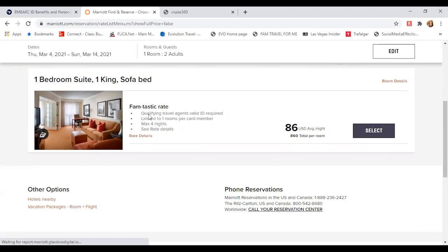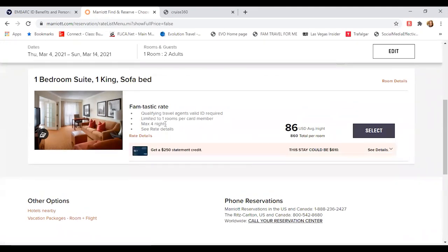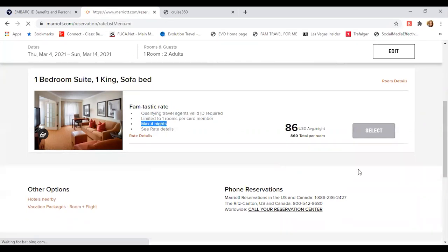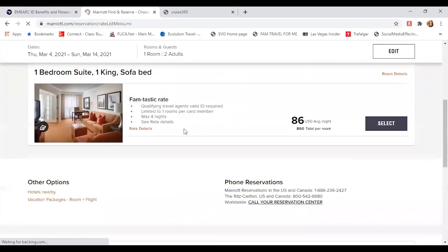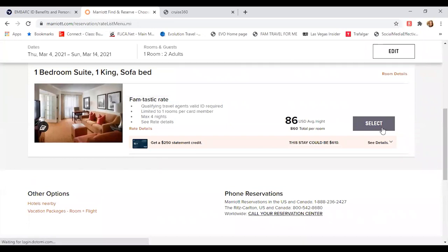You can even choose which category you want — a double bed or a single bed. This is a very important note: you can only stay in the same hotel once a year and up to four nights, so just keep that in mind. Then you literally book it as if you were booking something for one of your clients — it attaches your IATA and your CLIA information and you just process it accordingly.